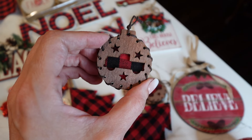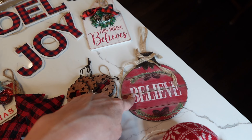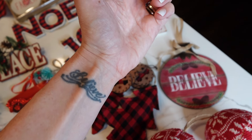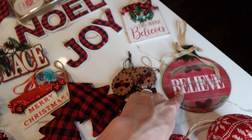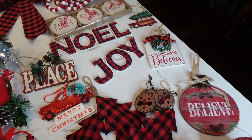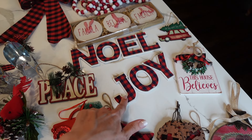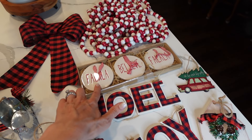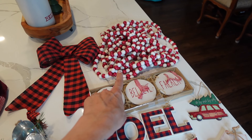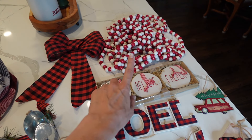Then I got these little trucks — they were from Walmart. These two Believe signs were from my Aunt Jean; not sure where she got them from, but Believe is my favorite word ever — I even have it as a tattoo. Then I have Joy and Noelle, which were from the Target Dollar Spot a few years ago. Fa la la la, and Believe — those are from Walmart. These are from Michaels; I believe I got them 90% off. They were either $20, so maybe like two bucks for the set.